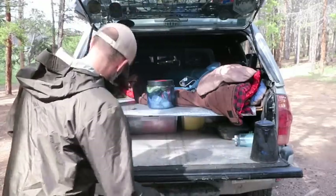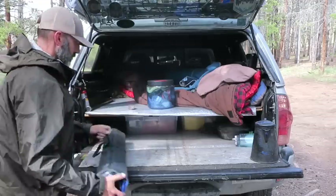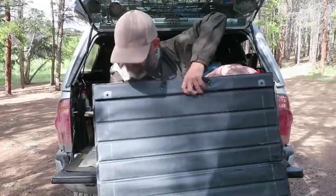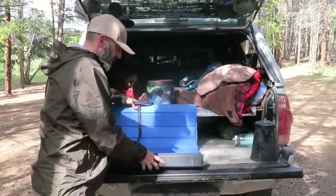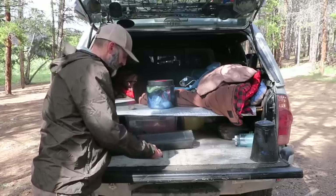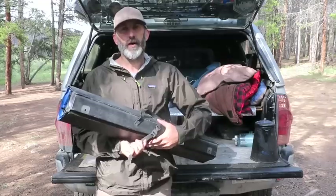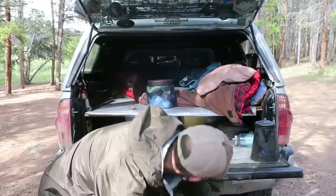I've got a roll-up table from REI — all the poles are inside. You insert the poles, screw them in, and it creates a solid table that can hold about 110 pounds. It rolls up real compact. During summer I don't use it much since I just use my tailgate, but if the weather's bad and I deploy the awning with the drop-down room, I'll set this up — it's the perfect height to work at like a desk.